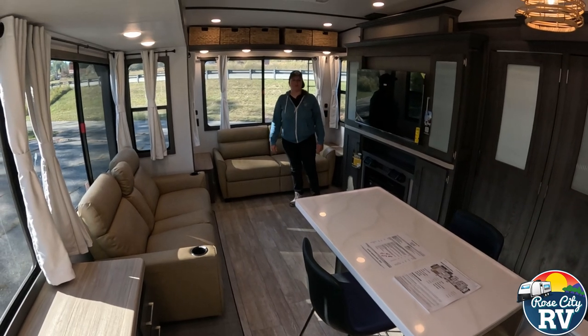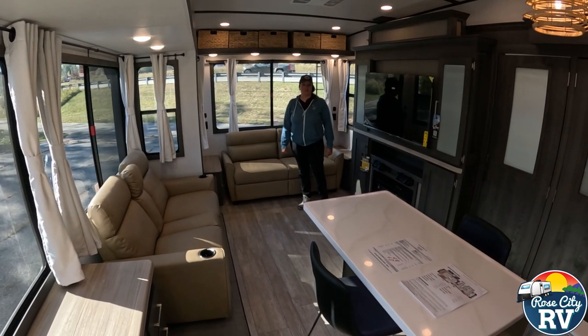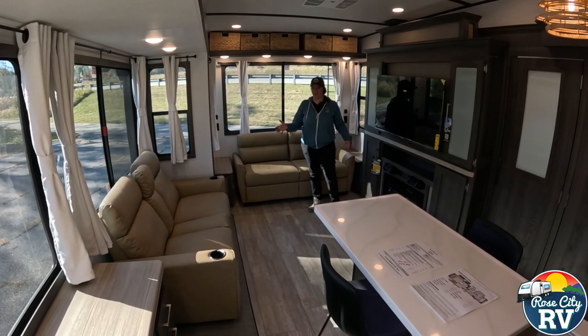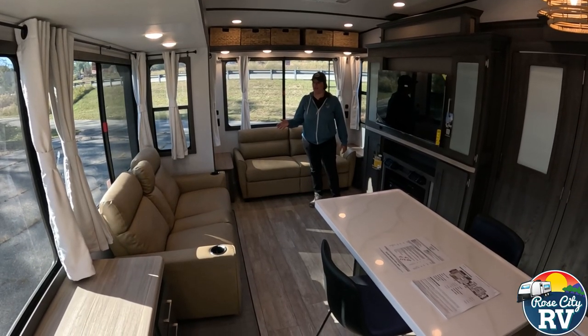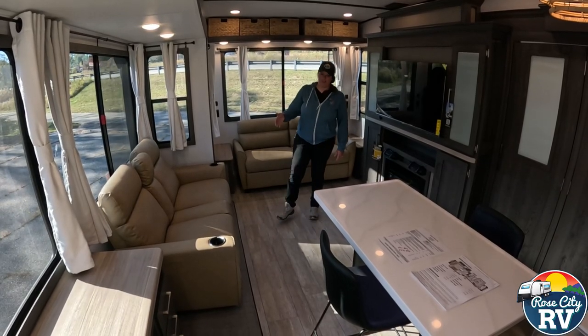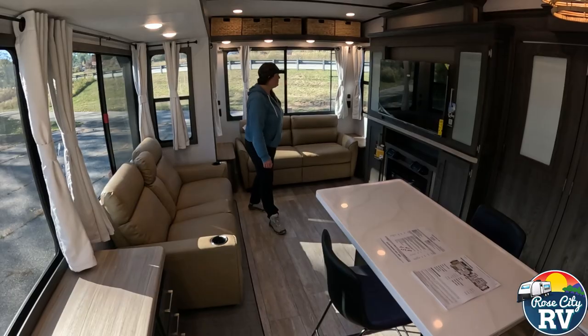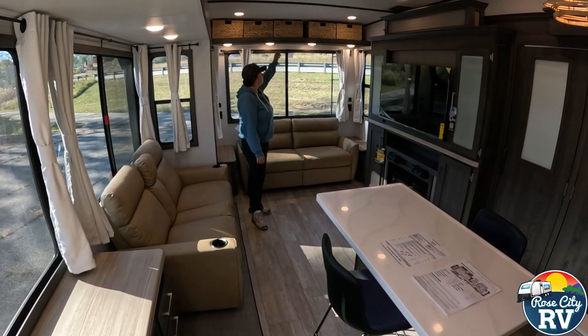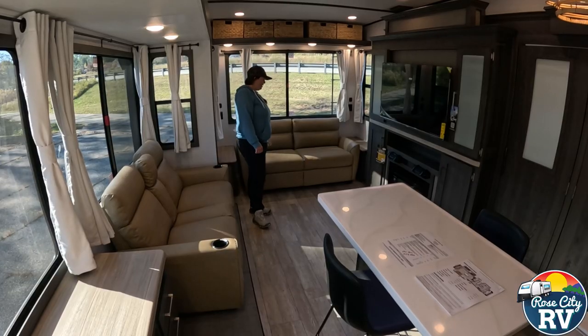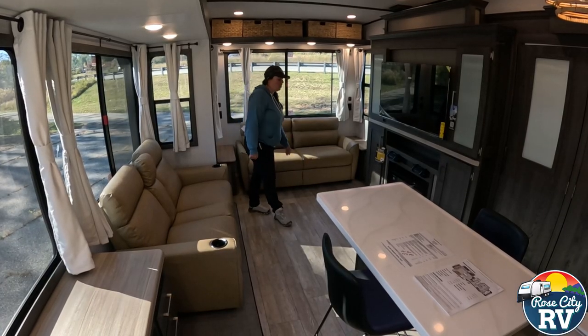Welcome inside the 318RL. As you can see, this has a bright brown furniture — new for 2025 — or cowhide leather, whatever you want to call that color. I like that change for 2025; I think that's a nice color. Then we have our dark cabinets and brown wicker baskets as a nice touch that ties to that cowhide leather color of the couch.